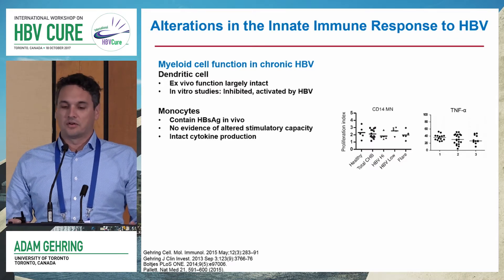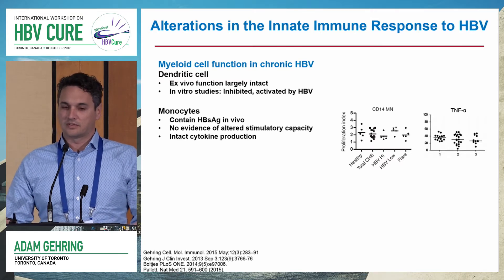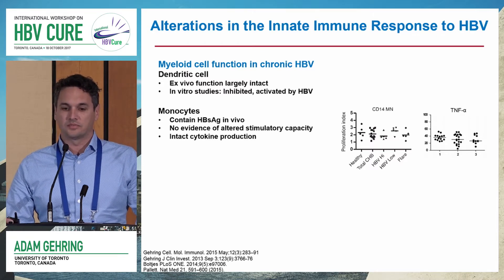There's quite a bit of noise in the literature, but if you look closely, I would say in terms of dendritic cells, their ex vivo function is largely intact. Antiviral therapy in some cases has been shown to improve this.